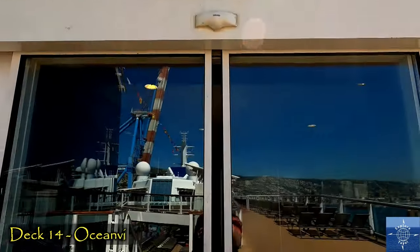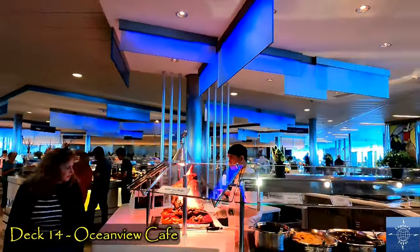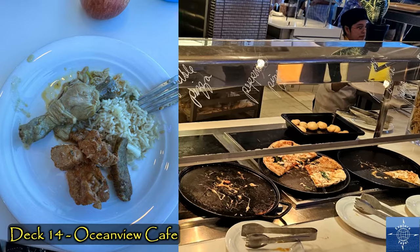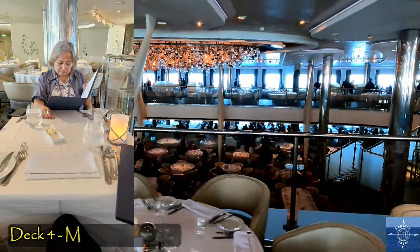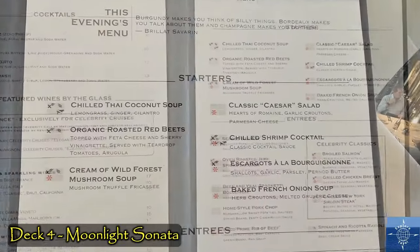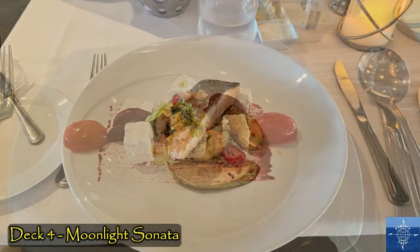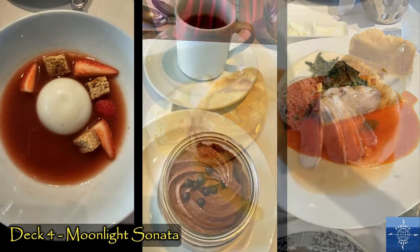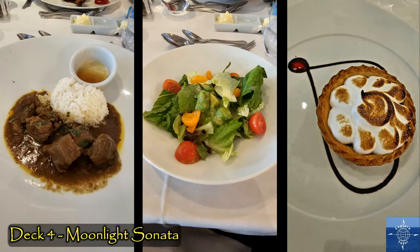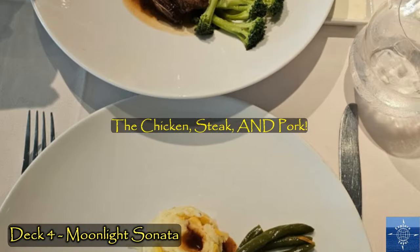Aft on Deck 14, the Ocean View Cafe was our second included restaurant. The buffet always had an extensive selection of different cuisines for every meal, including cheeses, salads, and desserts. We ate in the Moonlight Sonata when we wanted a more formal restaurant experience. Menus were published ahead of time and the food looked fantastic most meals. The variety and quality was so good, we felt no need to bother with any of the specialty restaurants. We did splurge on a bottle of wine when it was surf and turf night, and one evening we couldn't decide what to have, so we had everything.